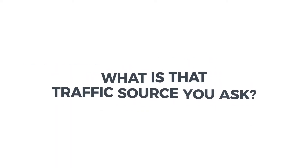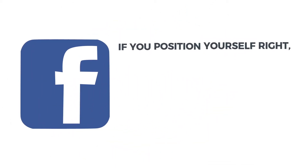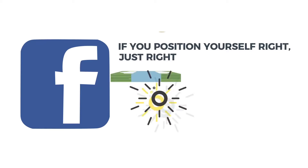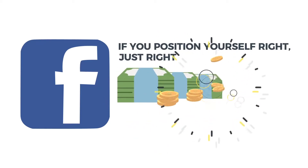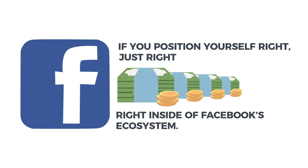What is that traffic source? It's Facebook. And right now, if you position yourself just right, you could tap into the money stream that's flowing every day right inside of Facebook's ecosystem.